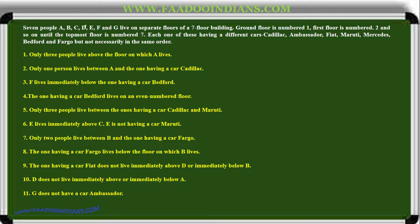Seven people A, B, C, D, E, F and G live on separate floors of a seven-floor building. The down floor is number one, the first floor is number two, and so on until the topmost floor is number seven. Each one of them has a different car: Cadillac, Ambassador, Fiat, Maruti, Mercedes, Bedford and Fargo, but not necessarily in the same order.